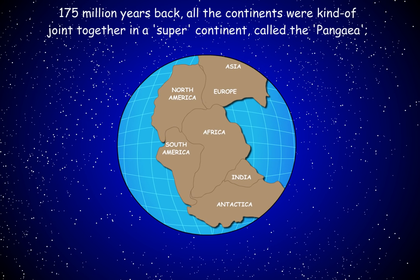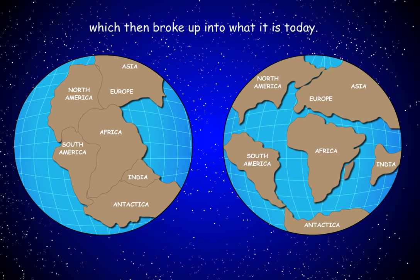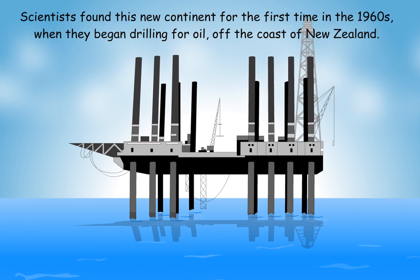175 million years back, all the continents were joined together in a supercontinent called Pangaea, which then broke up into what it is today. Scientists found this new continent for the first time in the 1960s, when they began drilling for oil off the coast of New Zealand.